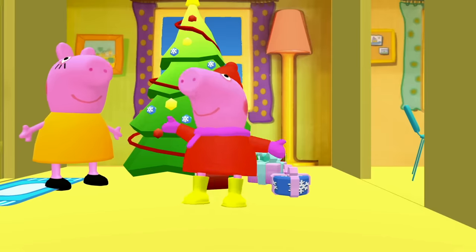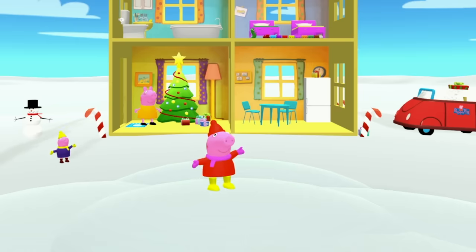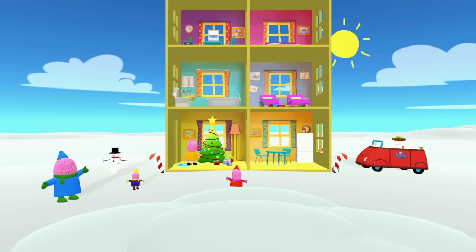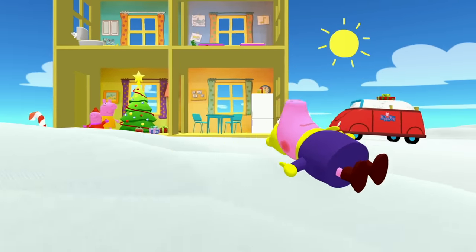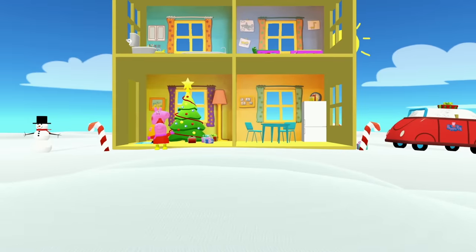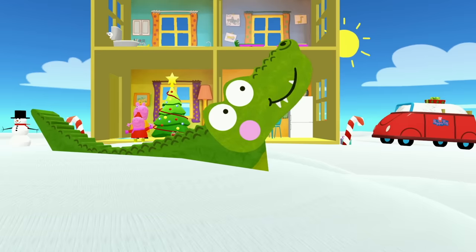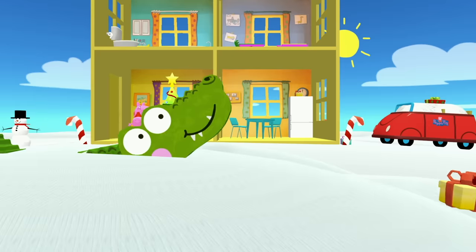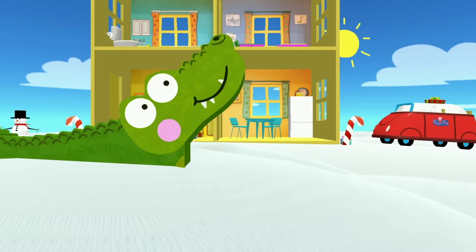Let's go back outside. Peppa Pig, George and Daddy Pig found a big mound of snow in the front of the house. What can you do with a big mound of snow? Whoa, you can slide on it! That's so much fun! George, why don't you give it a try? Here comes Daddy Pig! Daddy Pig jumped inside the snow — where did he go? Daddy Pig turned into a silly crocodile! Hehehehe! The silly crocodile found one of the presents! Good job, silly crocodile!